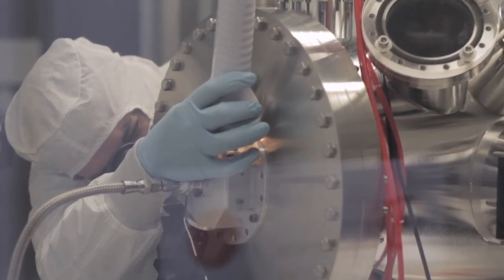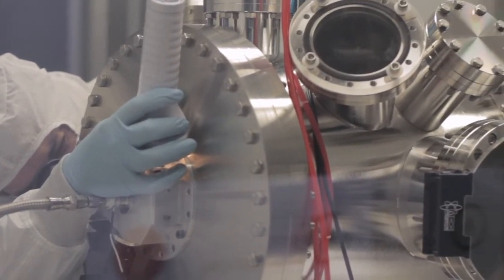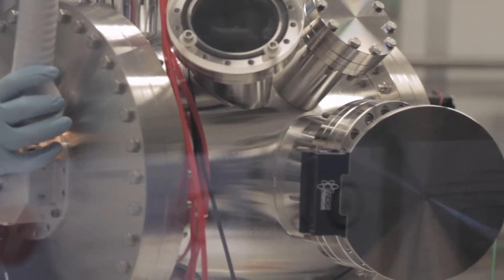When you work in the laboratory you usually work on a small-scale prototype. To take it to industry, what is very important is to deposit the same type of film with the same recipe on a bigger scale.